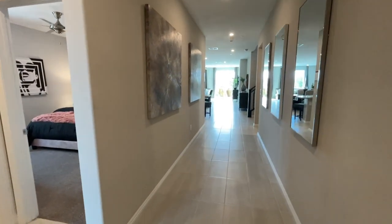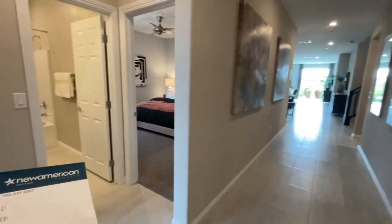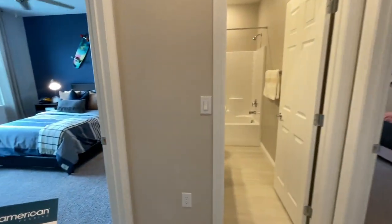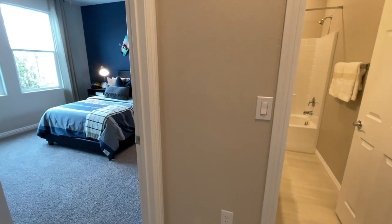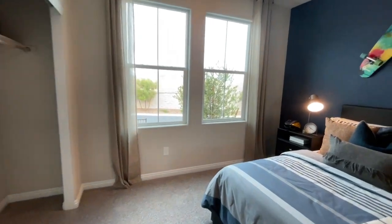This is a pretty big single story. It looks like they made this into the loft for the model. When you walk in you have two bedrooms to the left and a shared bathroom. It's a good size.